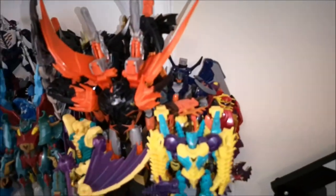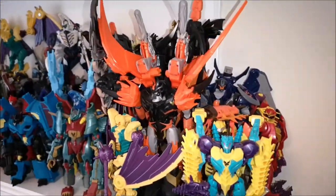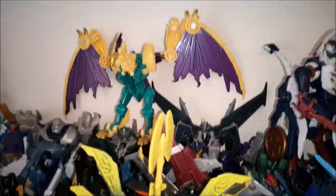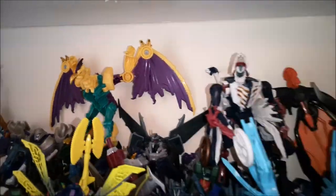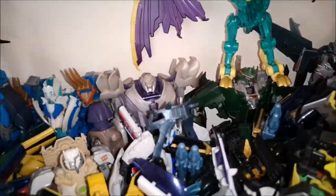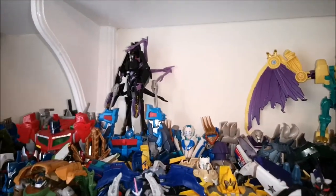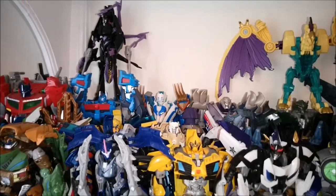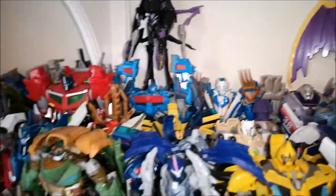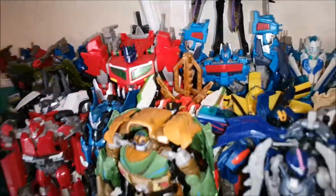Moving on, here we have my Transformers Prime shelf. We've got all the Predacons here. Then we've got the Decepticons. I've got an extra Windraiser there because that one's broken — so I actually got another one, so I've got one in both modes. Then we move to the Autobot side. Got Arcee chilling up there because she doesn't fit on the shelf. We had Skylinks there as well — he's just chilling. This is what you do when you don't have any more room on the shelf — you just pile them on top of each other. But yeah, that is the Prime shelf.